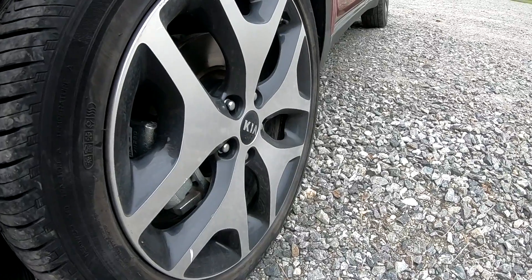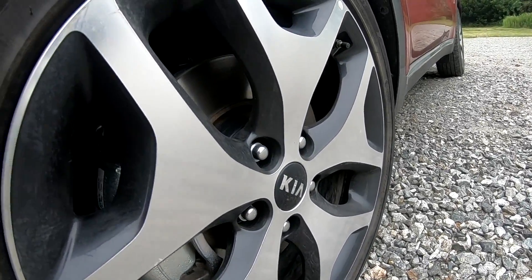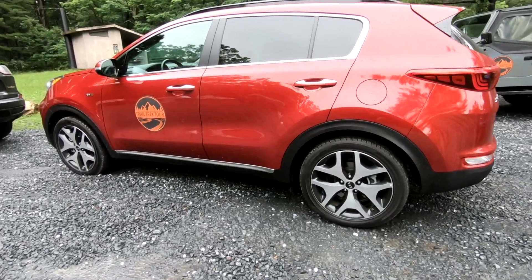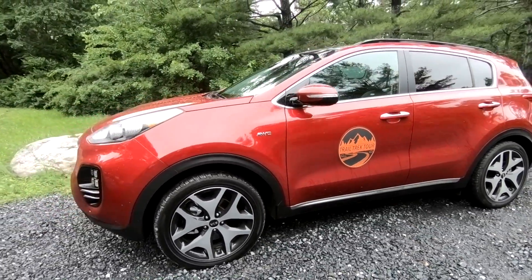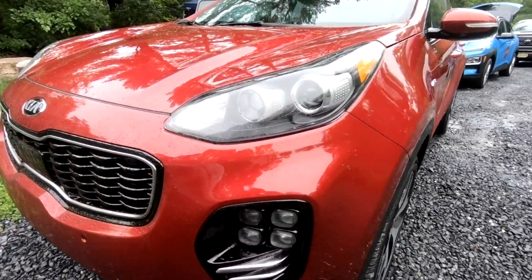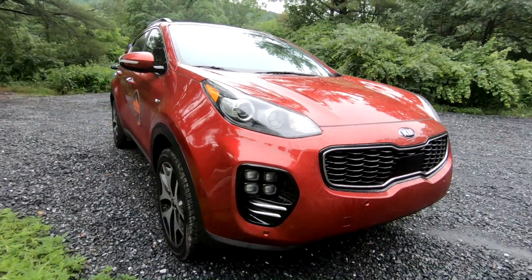The other bad thing about the Kia Sportage is the 19-inch wheels. Companies put big wheels on cars because they look aggressive and give a luxury look, but it creates more unsprung weight, hurts off-road capability, and will cost you more money in the long run because large low-profile tires are more expensive to purchase.